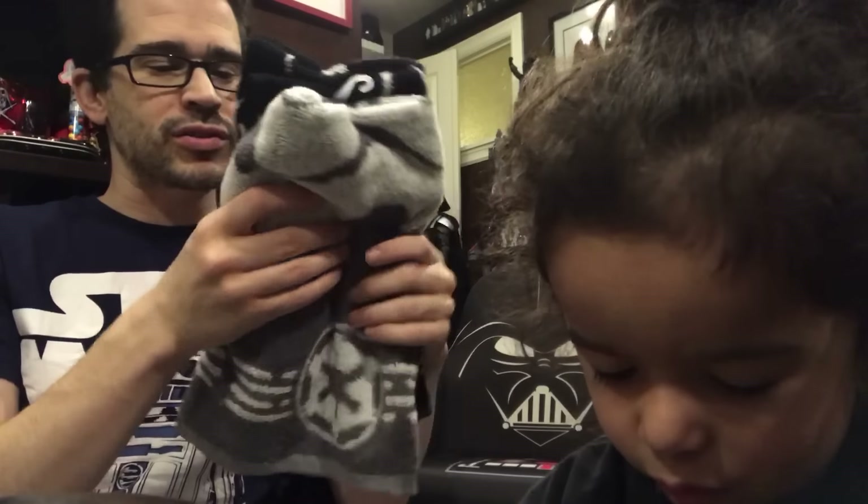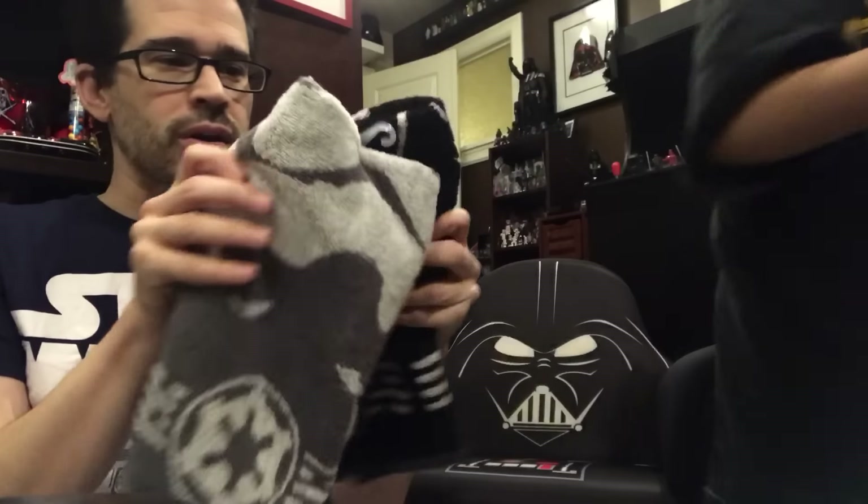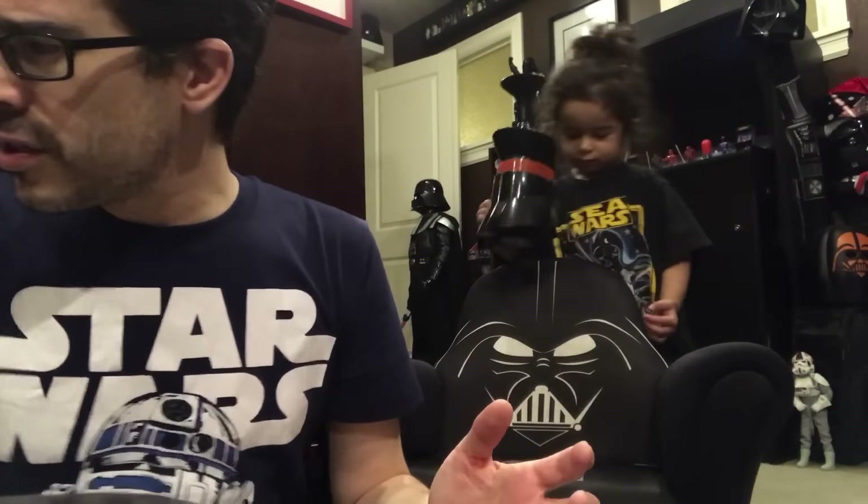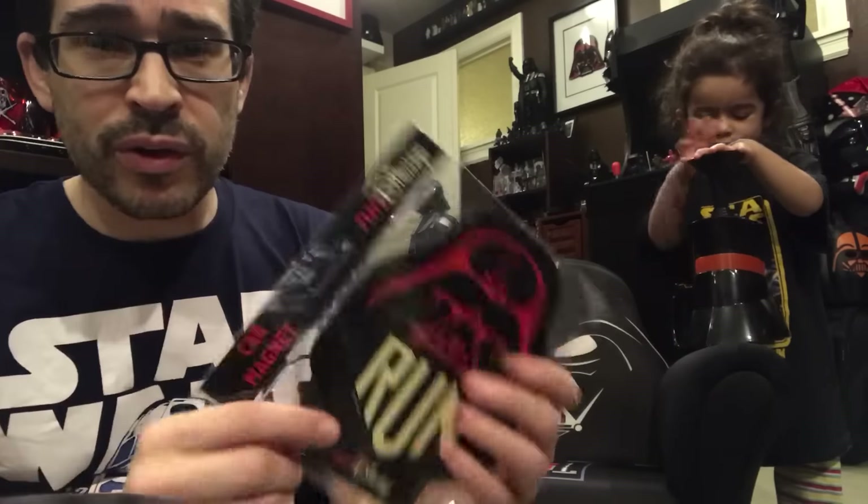Also a Disney Parks exclusive, 40% off. Very, very nice — they match the kitchen decor, if only because we have other Star Wars things in the kitchen. They have so many Star Wars gadgets for the kitchen specifically; we don't even have all of them.